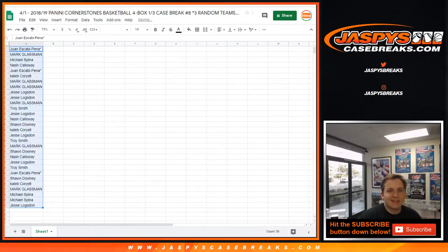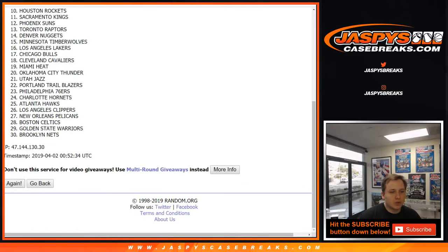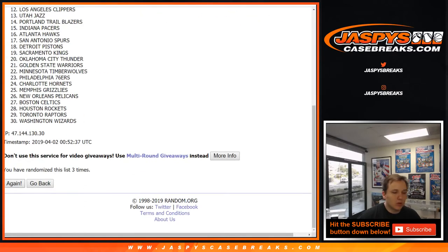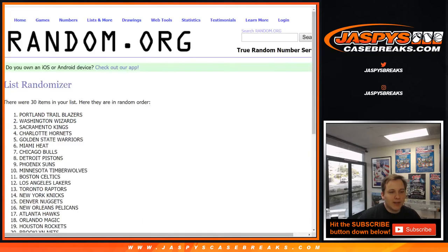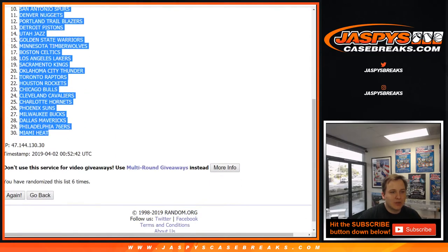Now for the list of teams. Once again, six times. Good luck. One, two, three, four, five, and six. We got the Nets down to the Heat.